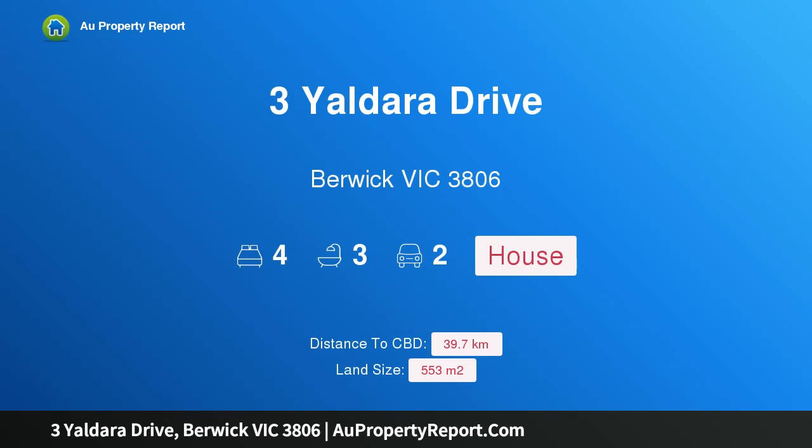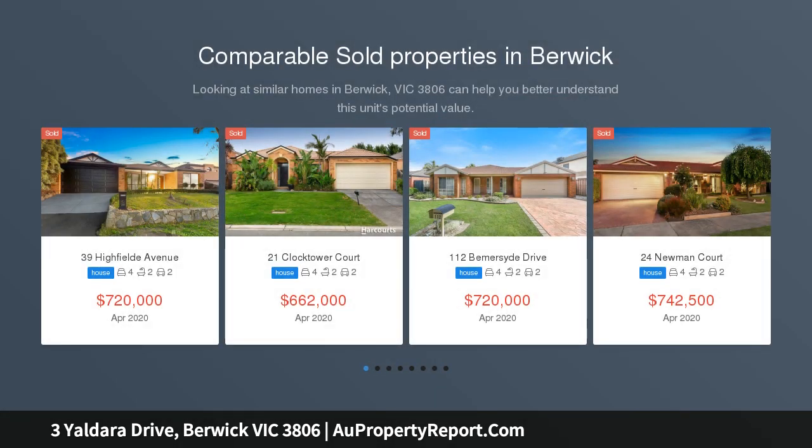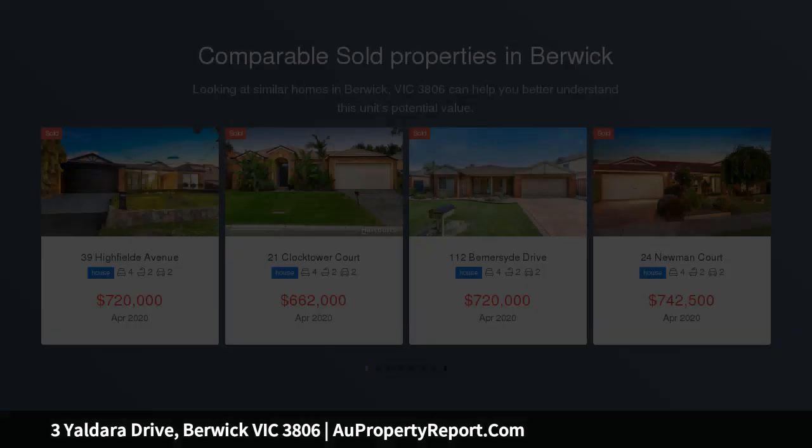Hi, I am glad to introduce property 3 Yeldara Drive, Barrick Victoria, 3806 — excellence in executive living. This north side executive barrack residence has been masterly designed with exceptional detail to lifestyle and family living, offering commanding views, leisure, lifestyle and little garden maintenance.